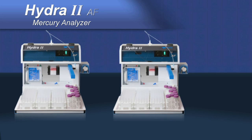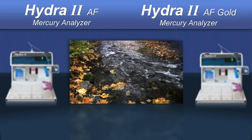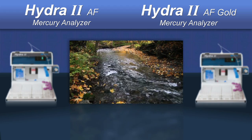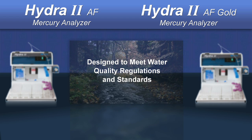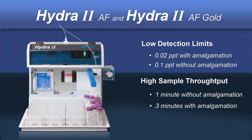The AF and AF Gold are the latest members of the Hydra 2 family. They both operate on the principle of cold vapor atomic fluorescence detection, a technique that's increasingly called on to meet the mercury measurement challenges that have emerged as a result of tougher and tougher water quality regulations and standards. Hydra 2 atomic fluorescence systems deliver low detection limits and high sample throughput.